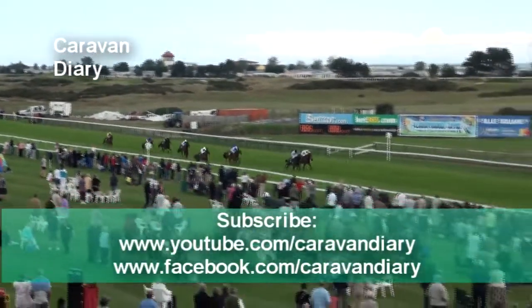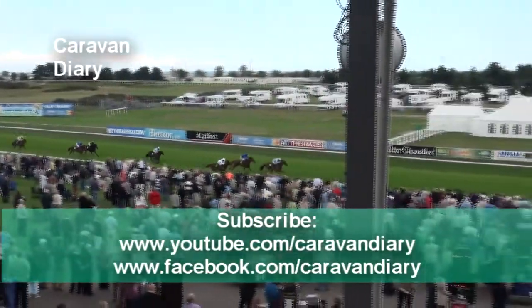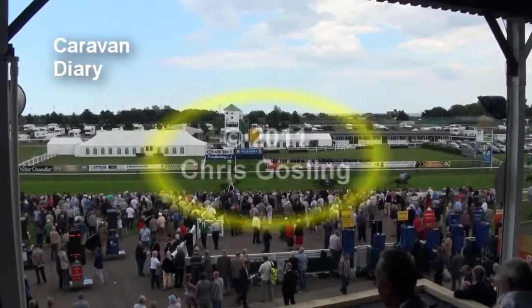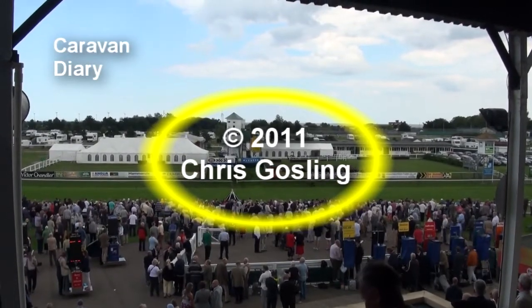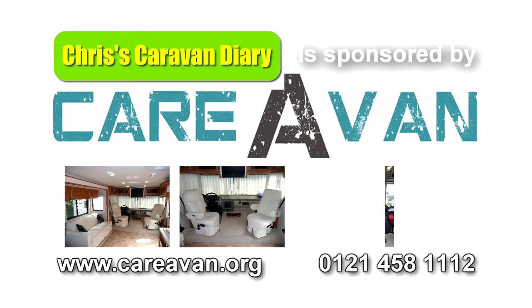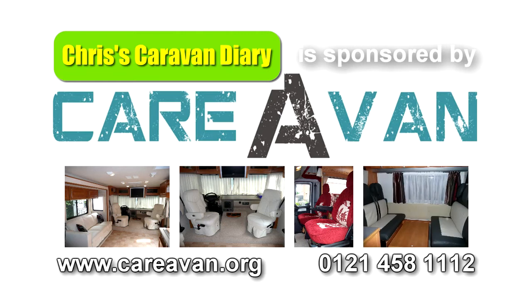See you soon! Chris's Caravan Diary was sponsored by Caravan — interior makeovers and soft furnishings for your caravan, motorhome and RV. Find us at www.caravan.org or call us on 0121 458 1112.